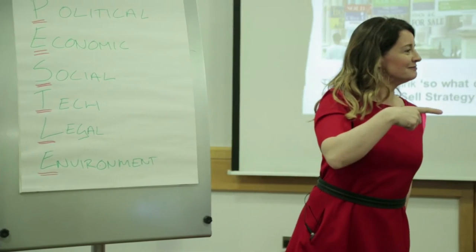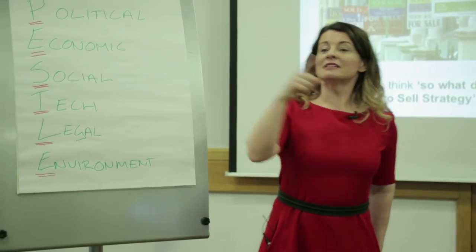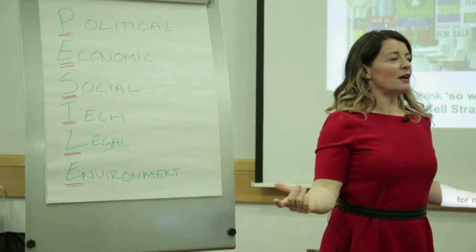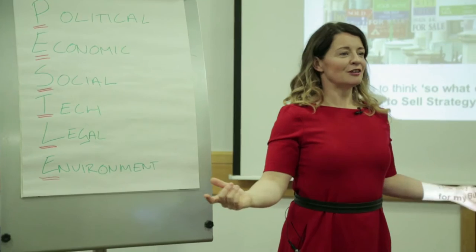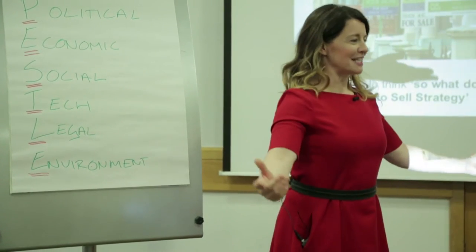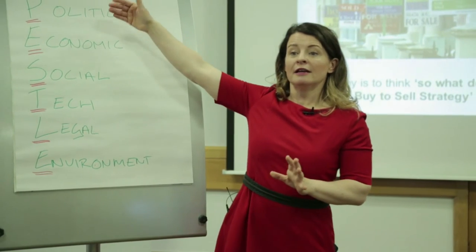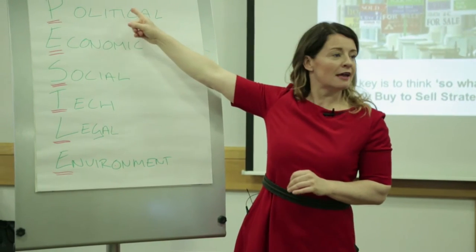What are you going to do about the fact there is 3% added on stamp duty? Factor it into your costs — purchasing costs. But hang on, economically we're in a high market. How are you going to do that? Pass it on — so into the deal, or into selling costs. What's your third set of costs? Refurb costs.